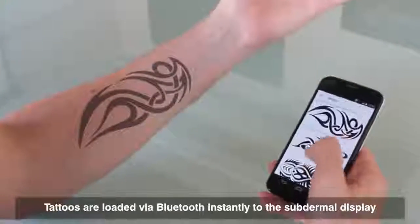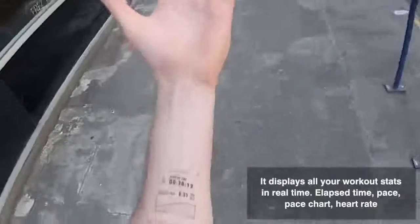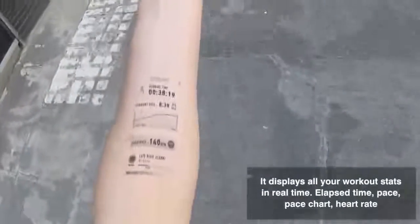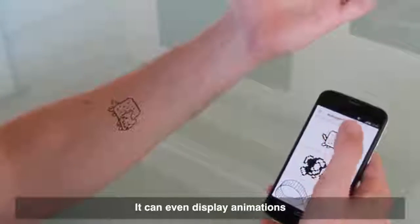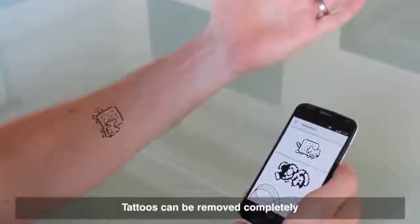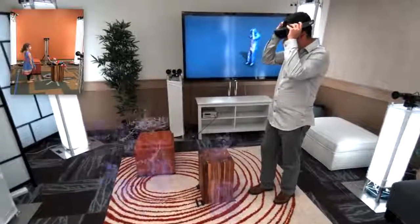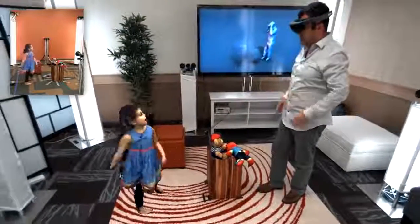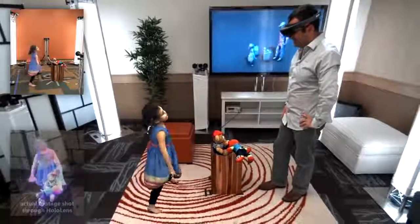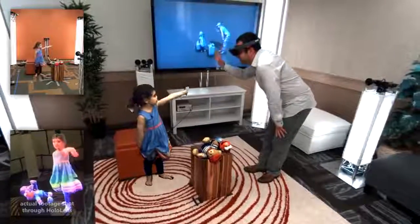#14: Flexible Mutable Tattoo. A Bluetooth-connected, kinetic, battery-charged display that lives on a human body. #13: Holoportation. A 3D video capture system that transmits a person anywhere instantly.